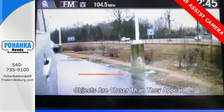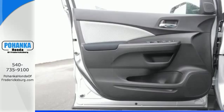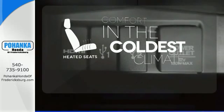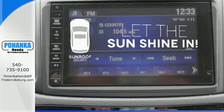Fire up the push-button start and say the command with Bluetooth hands-free link and you're off on another adventure. The heated seats keep you comfortable no matter how cold it is. Let the sunshine and fresh air in with the sunroof.